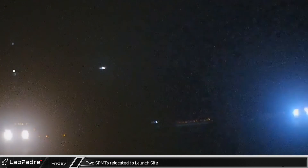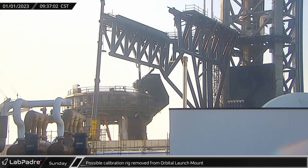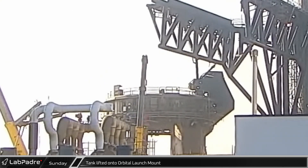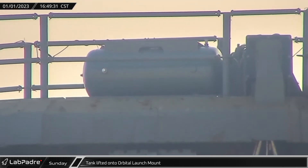A number of objects began moving around this week to the launch site for launch mount load testing and Starship transport, including these two self-propelled modular transporters. Sunday began with the removal of a suspected calibration or testing rig from the launch mount, clearing the way for the installation of new hardware. Shortly after, a new high-pressure gas storage tank was lifted onto the orbital launch mount.